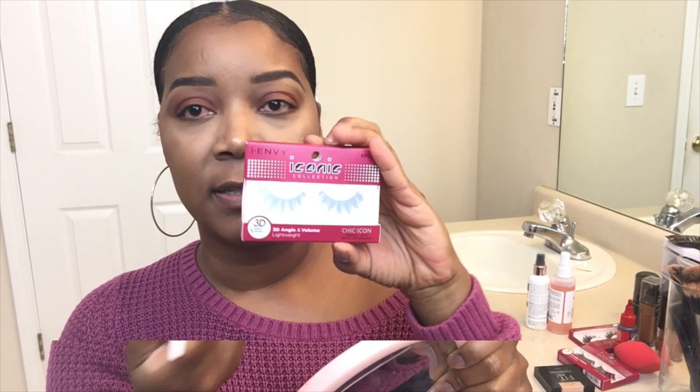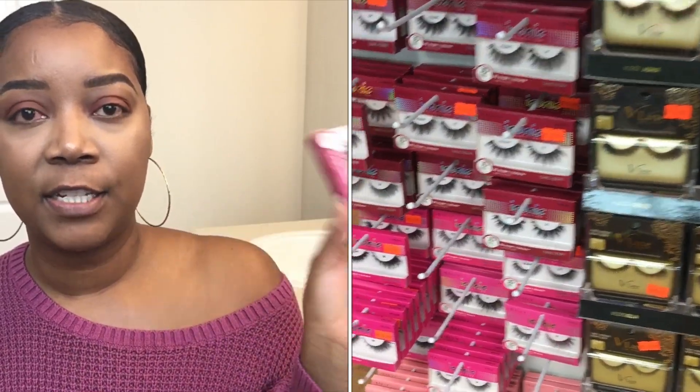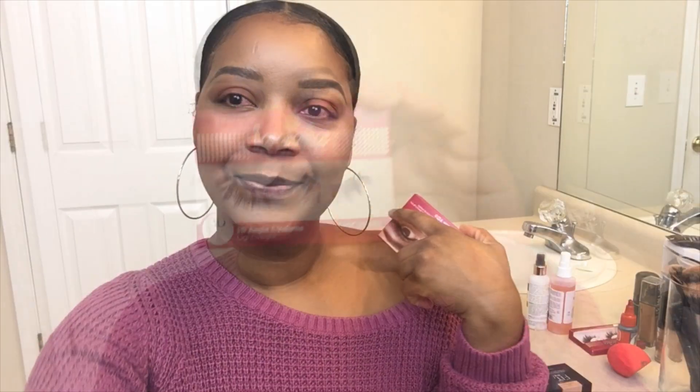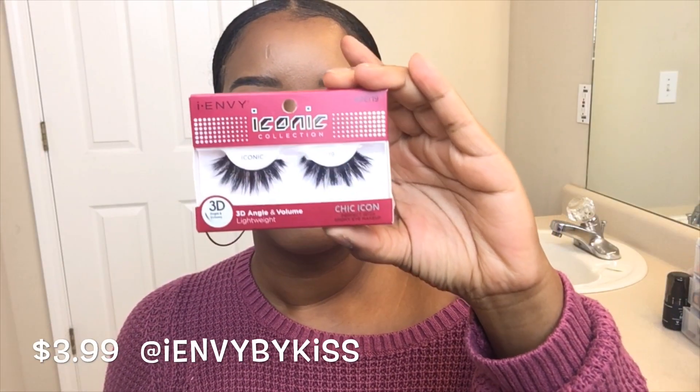We'll be using these lashes right here. I'm gonna apply the lashes off camera and I'll be right back so we can finish off the lips. Alright, lashes are on — can we just take a moment to appreciate these lashes?